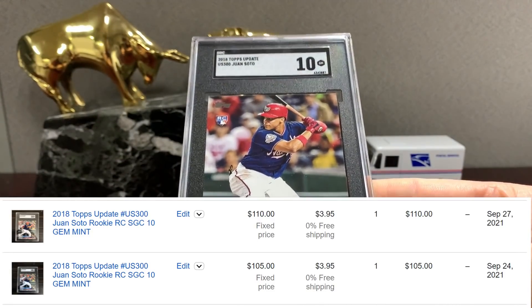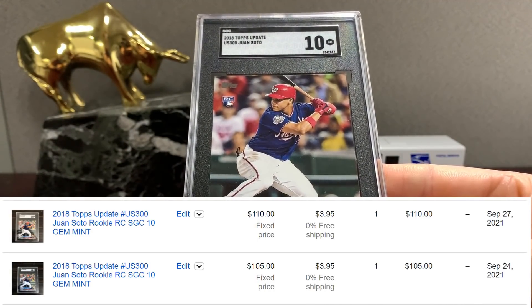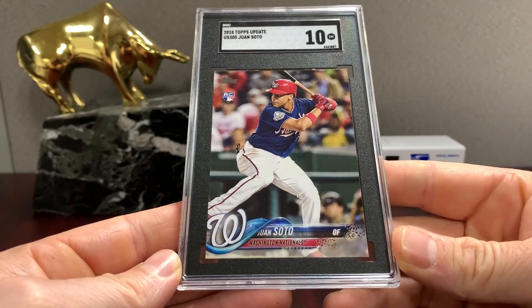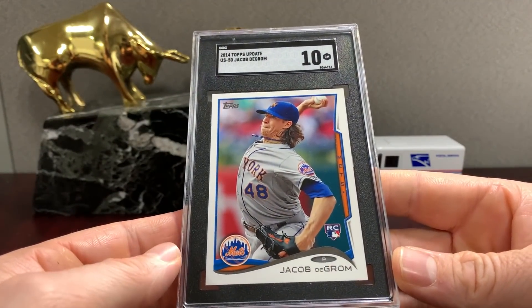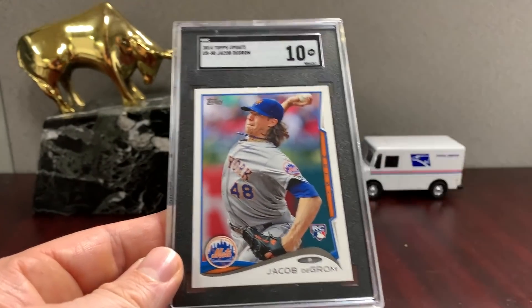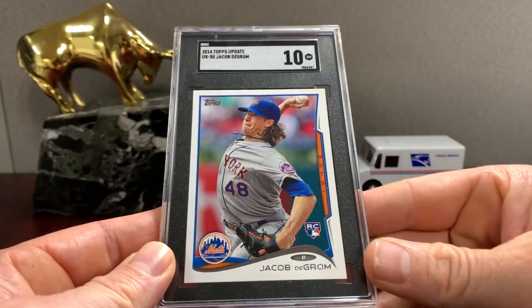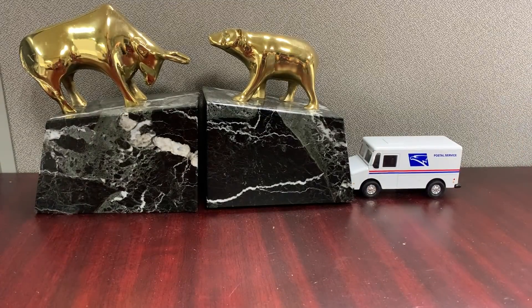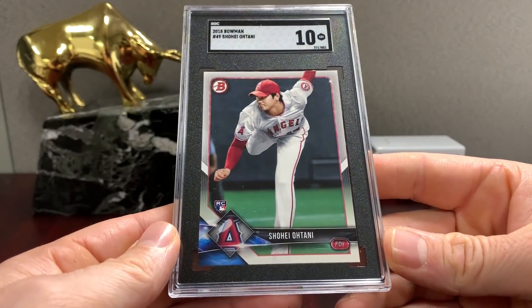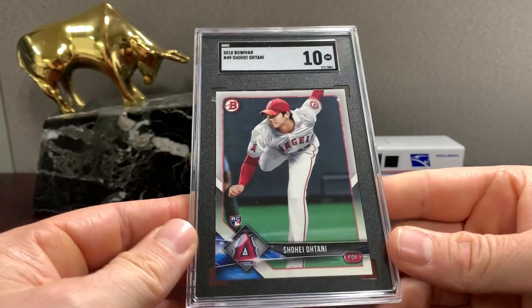Here's your Soto ten — maybe around $100 I would guess on that one. Check up — deGrom Topps Update in a ten. We're turning out some tens now. This is a neat one — Topps Update ten, and then Ohtani Bowman in a ten. Probably keep this and sell the nine-five.